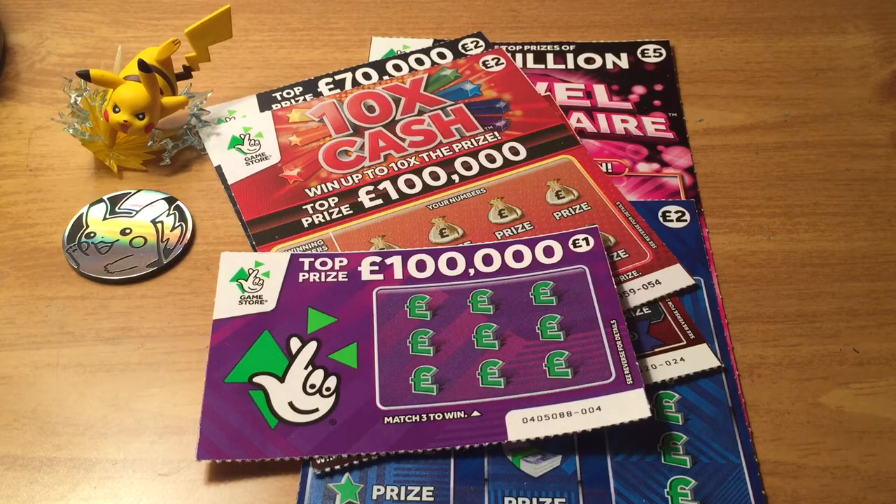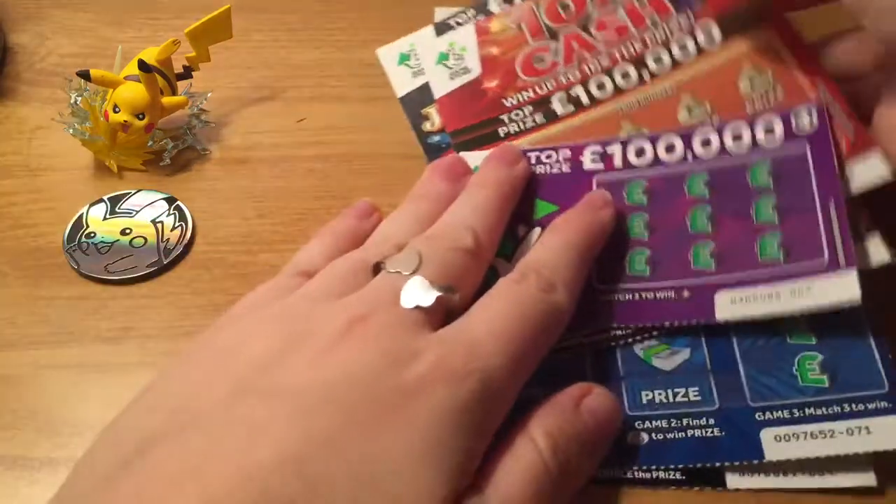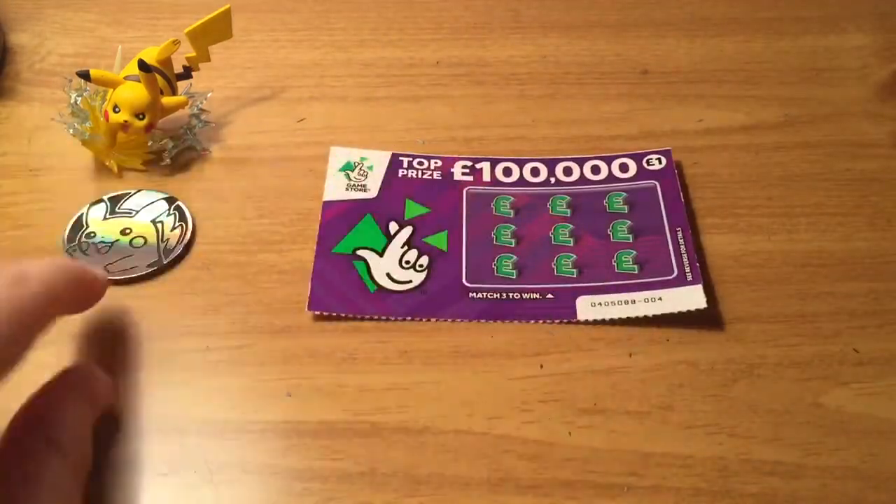Hey guys! Today, thanks to Omar, I have some more tickets from England, so thank you very, very much to Omar. I have a bunch of different tickets to scratch, so let's just go ahead and jump into the smallest one.